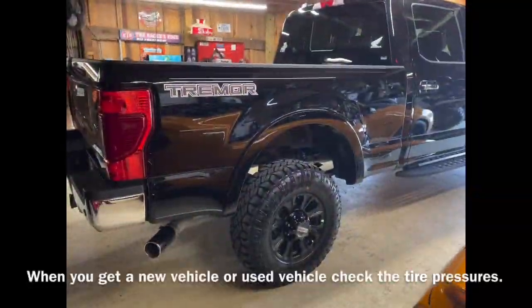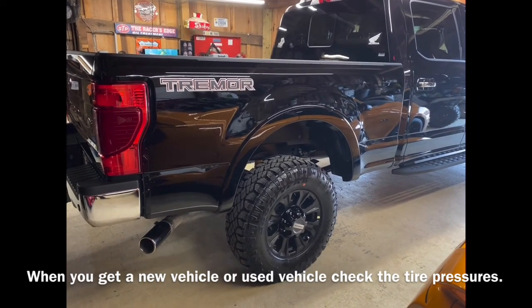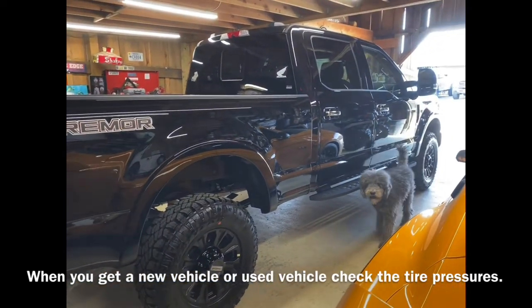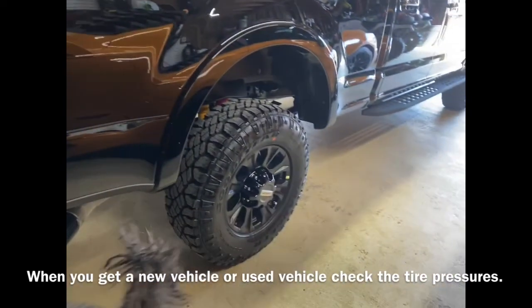It is a Tremor day — an F-350 day — that is a gasoline engine day. This will be the first day I've actually driven the truck, so I'll give you some ideas and reviews.